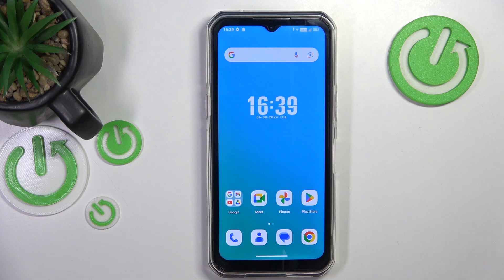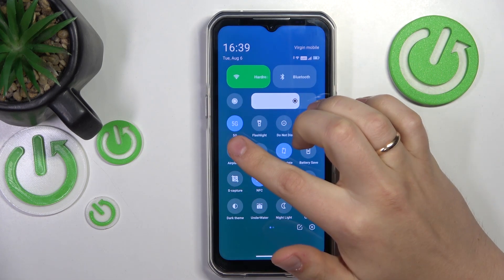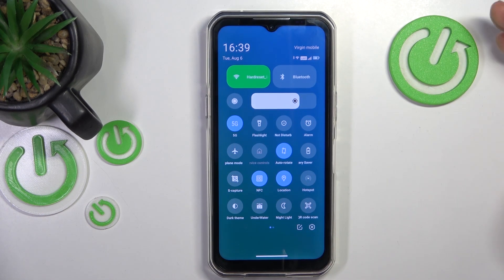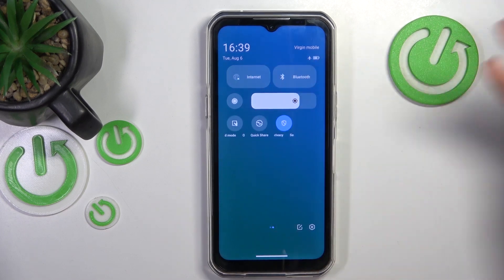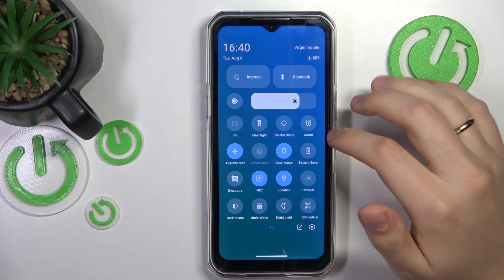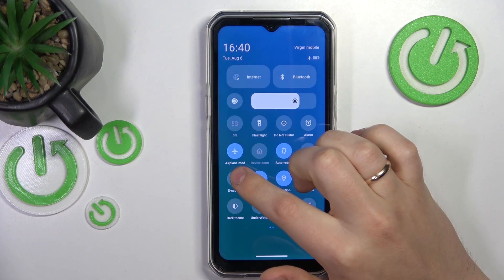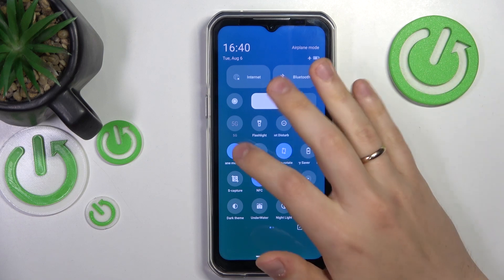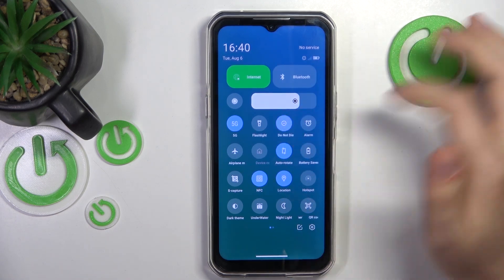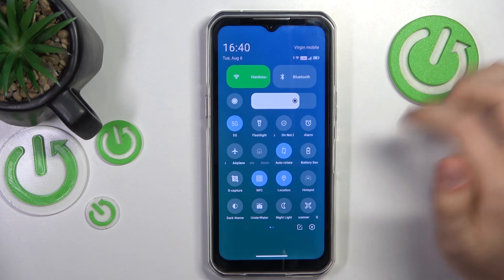If you are experiencing issues with getting incoming phone calls, I recommend that you start by making sure that your system is not in airplane mode or do not disturb mode, since both of those features block you from being able to receive phone calls. The easiest way to check that is to launch the control panel, look for the airplane mode tile and make sure it is turned off. The same goes for the do not disturb mode — if you see that it is active, switch it off.